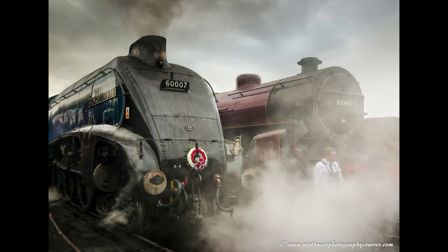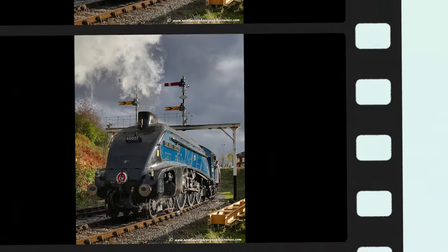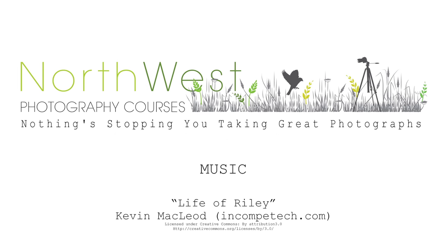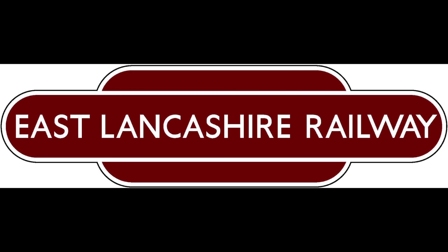Call Tony or Nigel now on 01706 452 840 to ask about our upcoming courses, or one of our other small group courses for beginners, beyond beginners, or intermediate level. If you have a birthday or special day coming up, our gift vouchers are the perfect solution. Visit our website at www.northwestphotographycourses.com to see dates of upcoming courses or just click the link here. Thanks for watching.